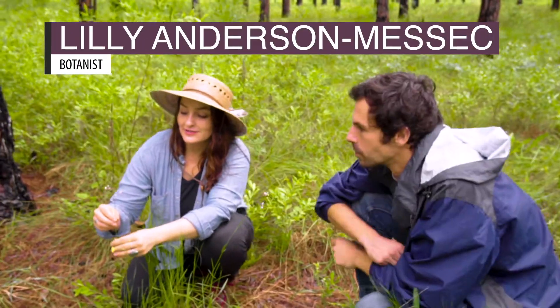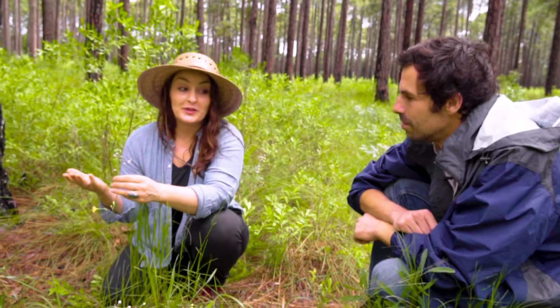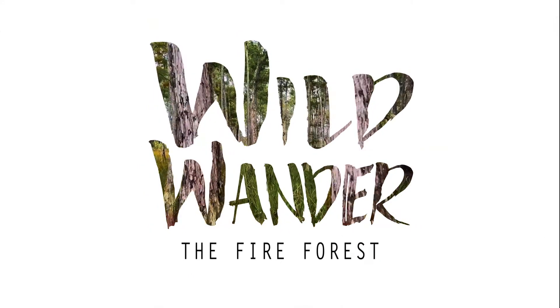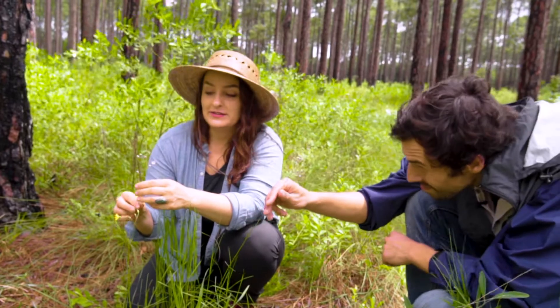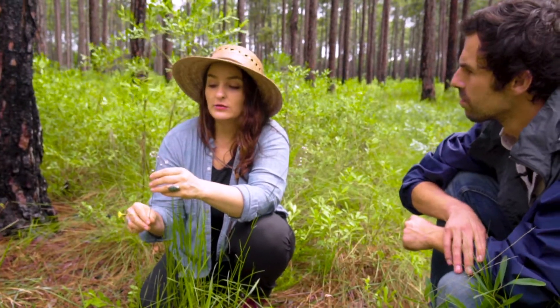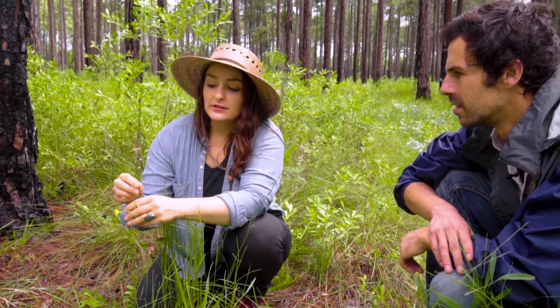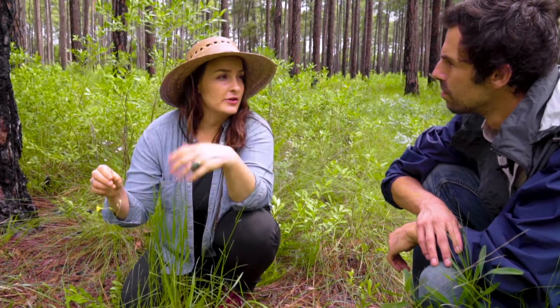Yeah, Asclepias cinerea — Carolina milkweed. I've only seen this plant once before, so I'm really excited to see it again. This is one of Florida's 21 native milkweed species, but it's a slightly uncommon, more rare one, because it only occurs in longleaf wiregrass ecosystems, which are imperiled unfortunately. And it only occurs in the United States in the southeastern southern coastal plain, so it kind of mirrors the distribution of longleaf.